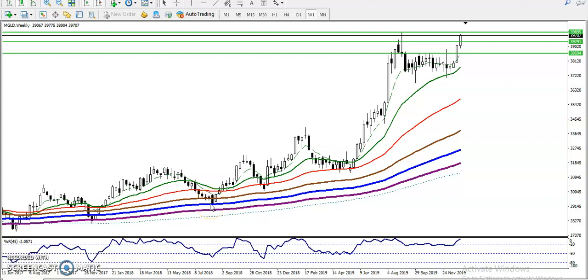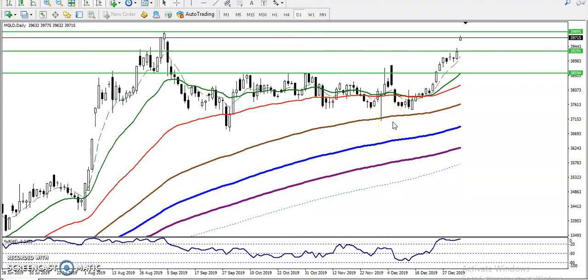This is gold on the weekly chart. You can see gold is running in an uptrend. At that time we had a sideways market, and gold was running in this range. After that, we saw gold broke this resistance line and continued toward the upside. We are looking for buy only.